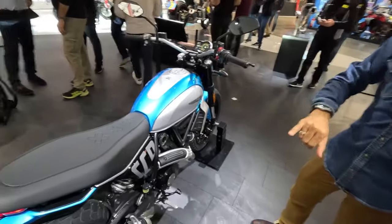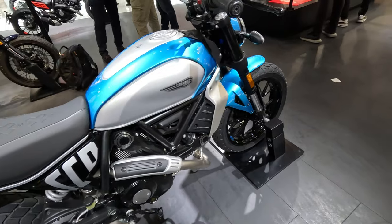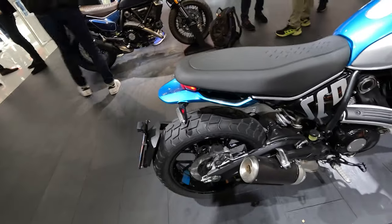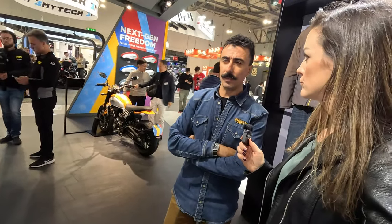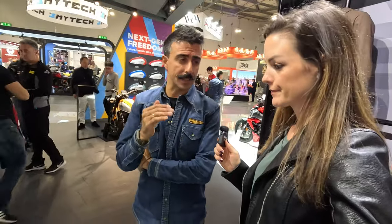The wheels are different as well — this bike is equipped with Pirelli MT60 RS, 18-inch front and 17-inch rear. The seat height is 795 millimeters, and as accessories you can also get a lower or higher seat.